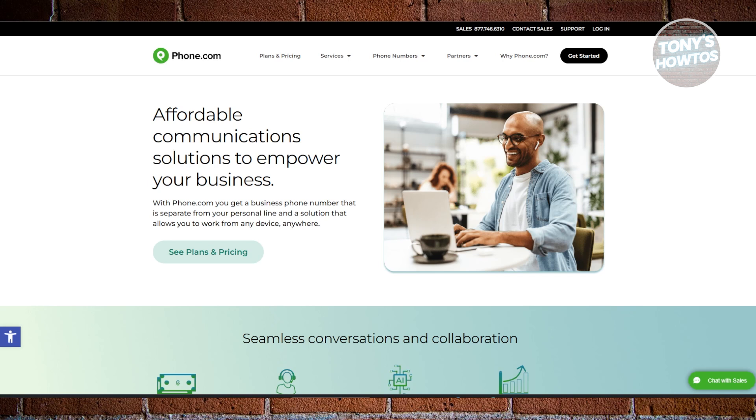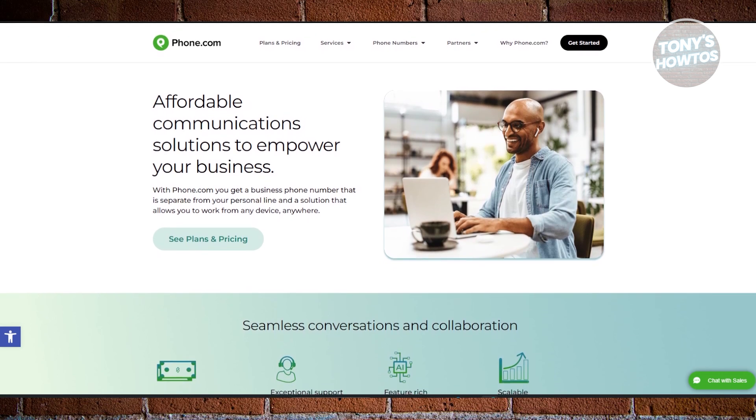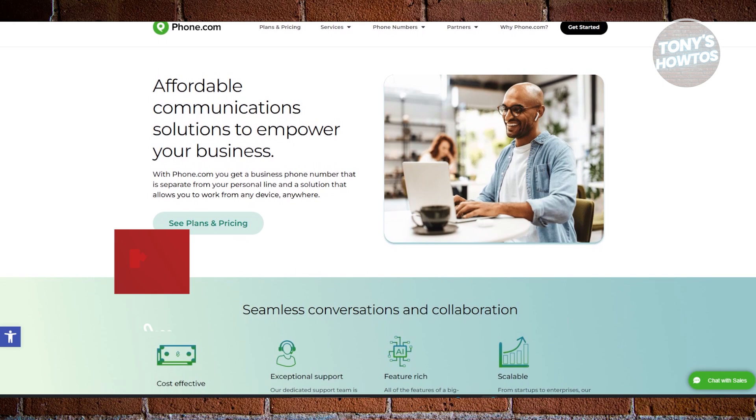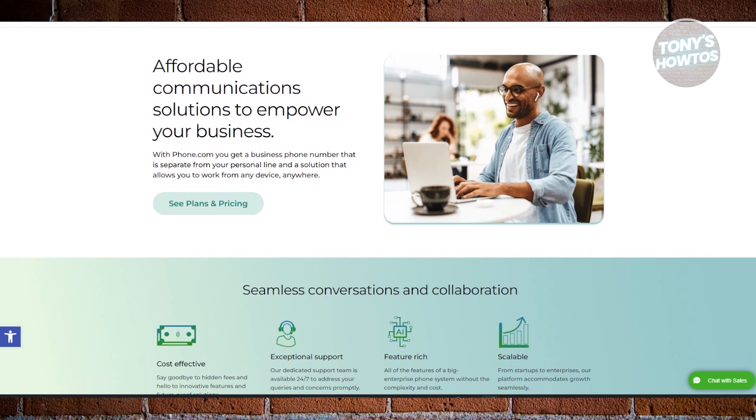First, we have Phone.com, which is the most flexible option. If you need a versatile solution that can cater to both individuals and growing businesses, Phone.com is a fantastic option. It offers features like call forwarding, virtual assistant, and business text messaging.